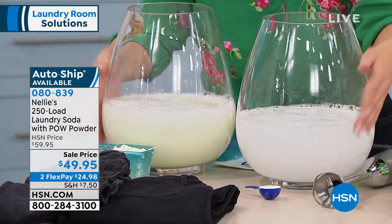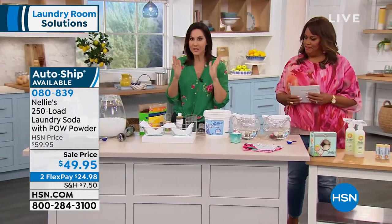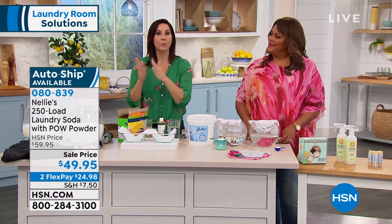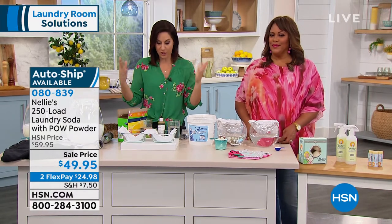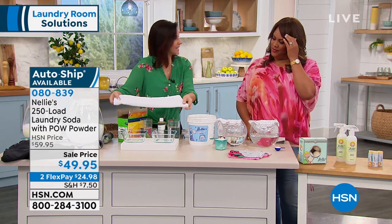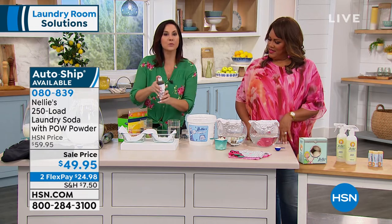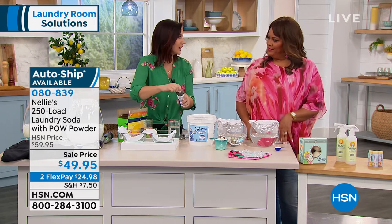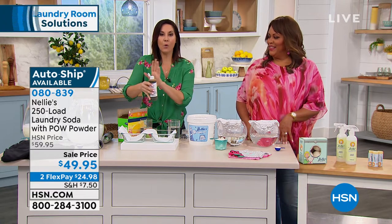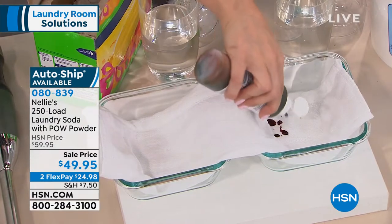We're going to come back, but first I want to show you what the POW powder is going to do. It's going to give you an unbelievably clean result for your whites, your darks, your colors — everything. We have an organic baby diaper here, 100% cotton, and we're going to create a mess with iodine. This is what independent labs use to see how well laundry detergents fight a stain.